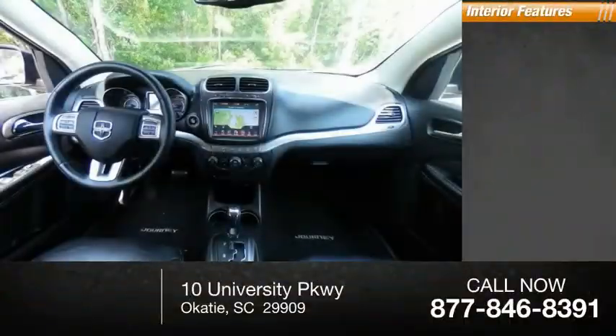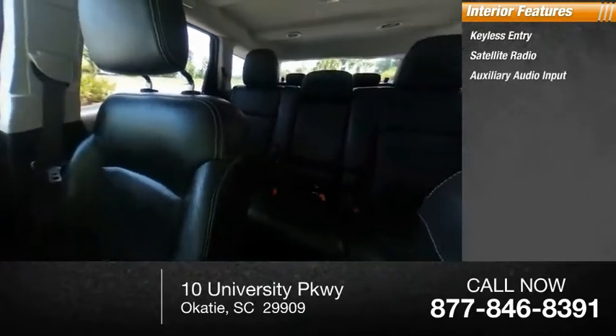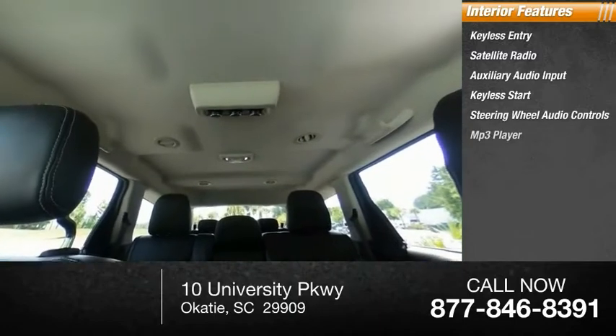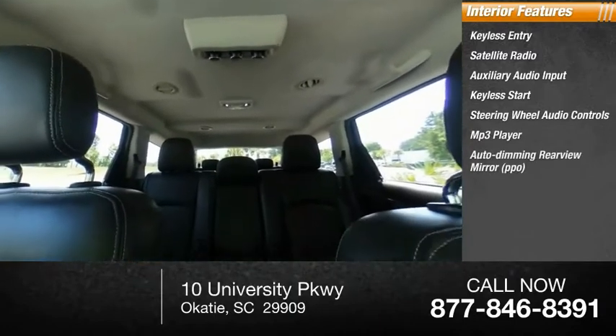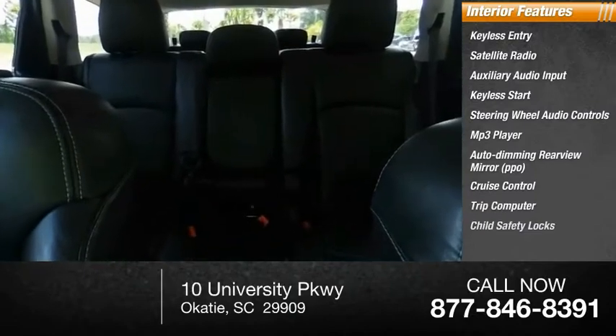Inside you'll find keyless entry, satellite radio, auxiliary audio input, keyless start, steering wheel audio controls, MP3 player, auto-dimming rear view mirror, PPO, cruise control, trip computer, and child safety locks.